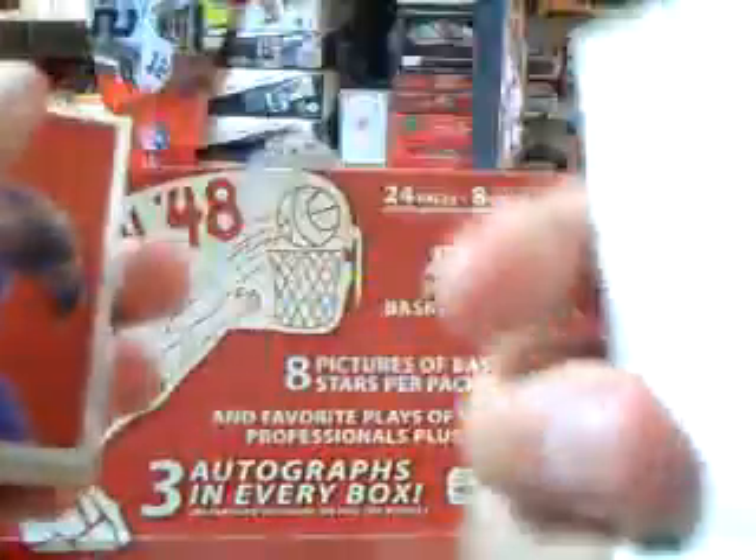Last auto looks like David Lee — yep, David Lee. Another numbered card: Deron Williams. Thanks for watching, we'll see you later.